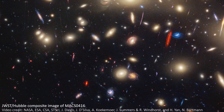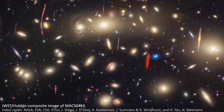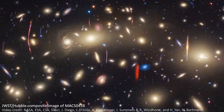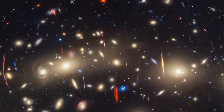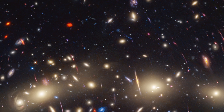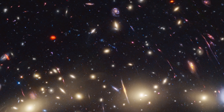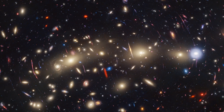MACS 0416 is a pair of massive galaxy clusters in the process of colliding, 4.3 billion light years away. In total, the cluster has a mass of about 160 trillion times the mass of our sun and a diameter of around 200 kiloparsecs, which is a massive 652,000 light years. However, the true majesty of the image doesn't come from the galaxy cluster itself — that's shown in the center of the image in the yellowy, puffy regions.